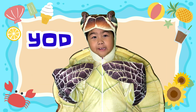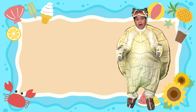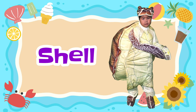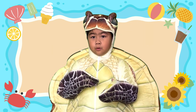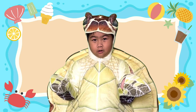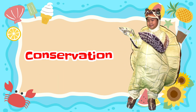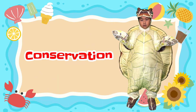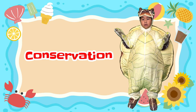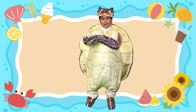It's me, Yod. I'm a sea turtle because I have a shell. Today we are going to the sea turtle conservation center. Do you know what conservation means? Conservation means the protection of the natural environment. So let's go now because that's the time.